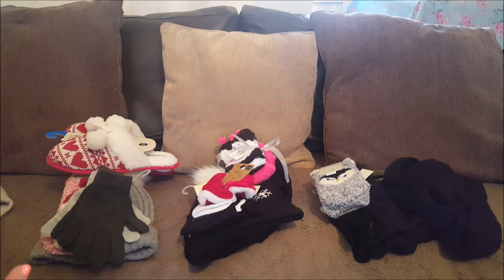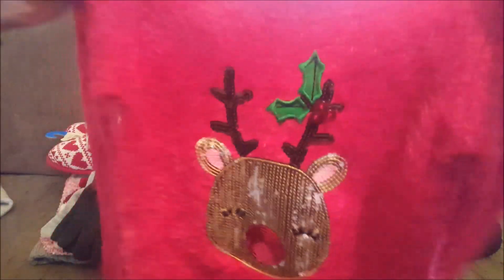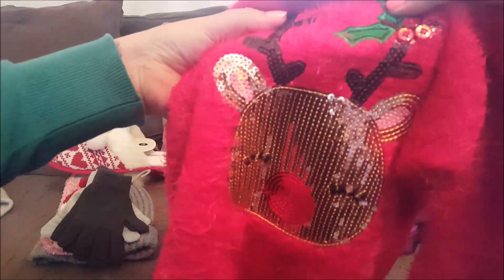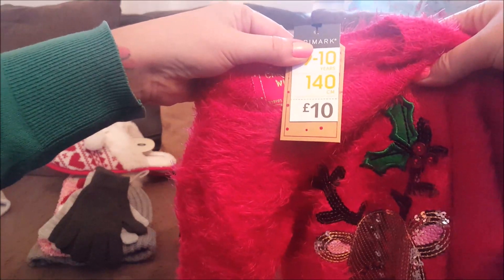Now we're going on to the jumpers - so it was the Christmas jumpers and the hats and scarves that we wanted. We've got Phoebe's Christmas jumper to start with - that's the one we went for. It's got a reindeer on, it's really soft, and it's got a nice sparkly reindeer on the front with sequins. She got that in size nine to ten and it was ten pounds.